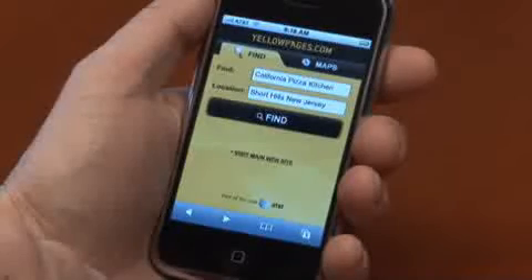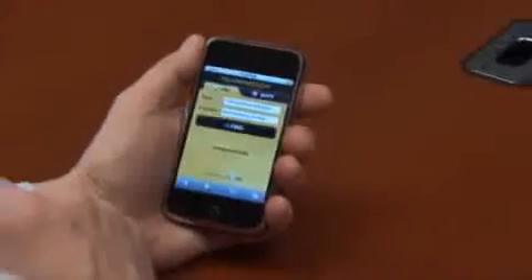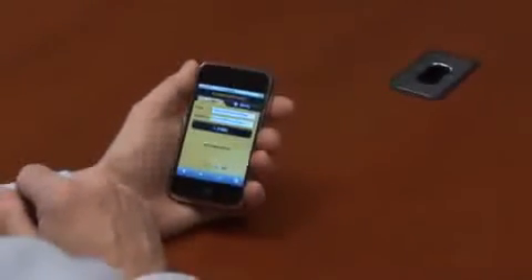This has been a demonstration of AT&T's new Watson speech mashup architecture, which allows us to control applications on iPhones and other mobile devices. Thank you.